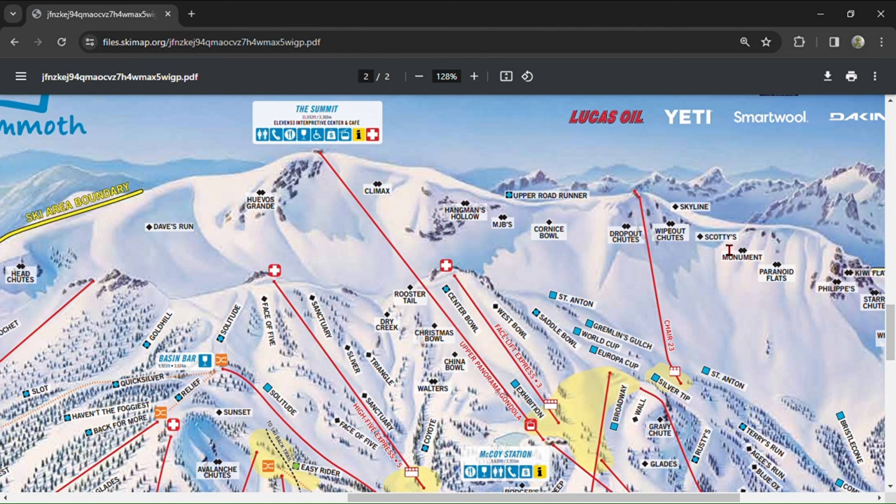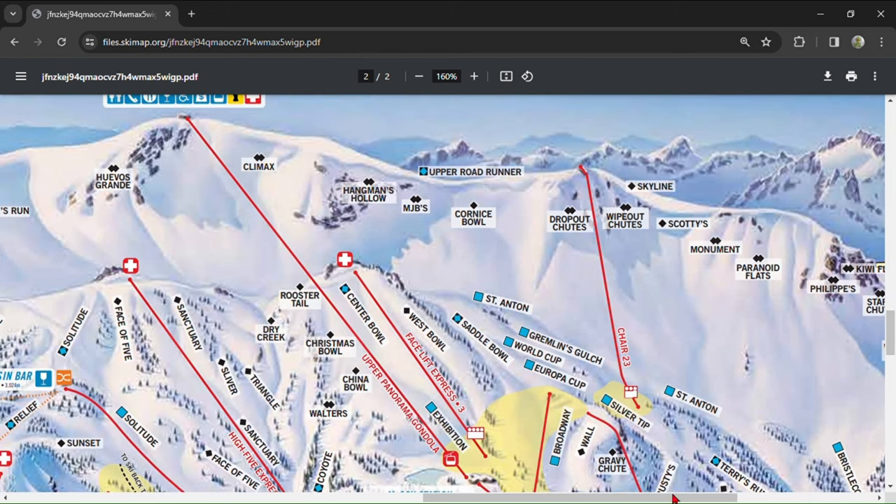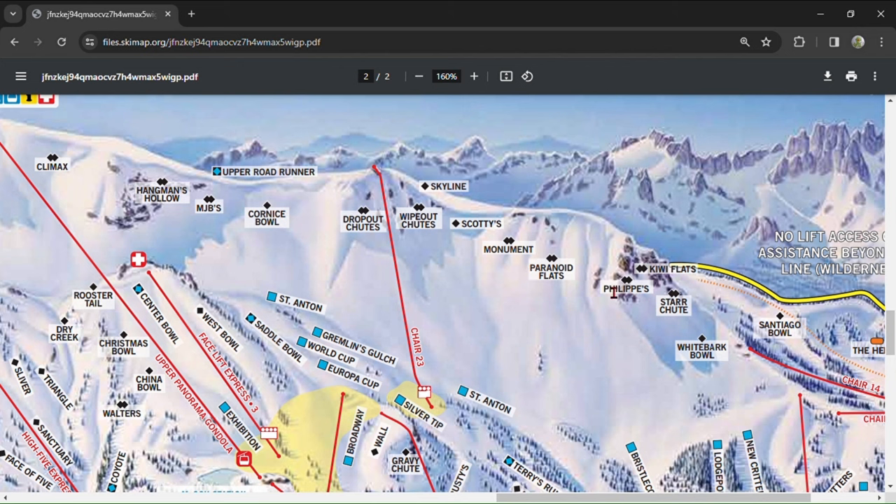Scotty's is just like Cornice without the human dodgeball element — do Scotty's instead. Monument is a super steep and long bowl. After Monument, you'll walk uphill a tiny bit to get to the Paranoids. They are some of the steepest inbound runs in the country, upwards of 45 degrees at the top, and get progressively harder as you go from P1, P2, P3, P4, and Mini-P4. They all require drop-ins and have creep cracks, but mellow out to the steepness of a standard double black about halfway down. If you take P4 up to the saddle, you'll look down on Philippe's — a precipitously narrow, rock-lined chute with a choke point that's about as steep as the Paranoid Flats.